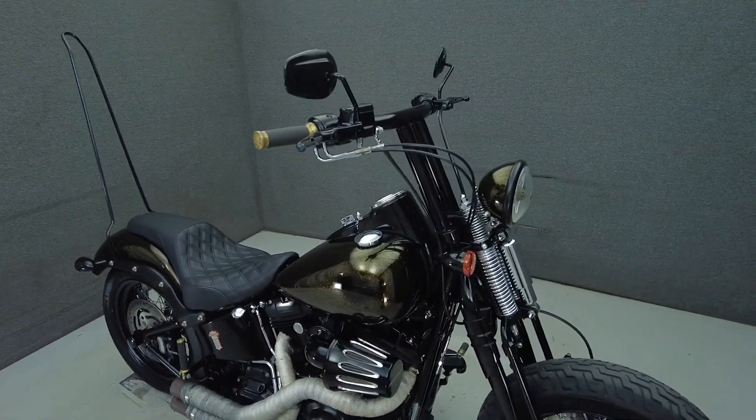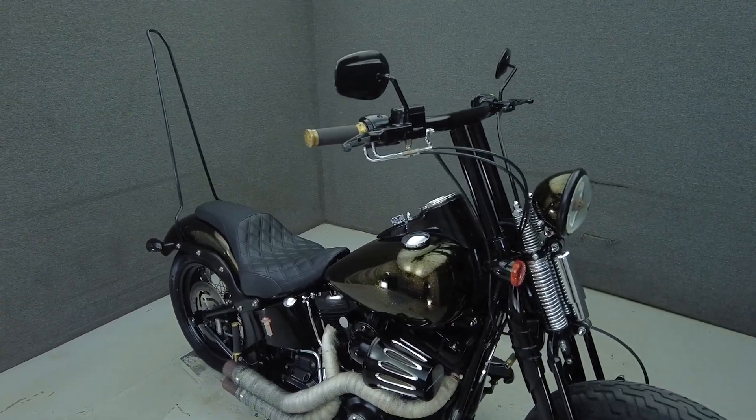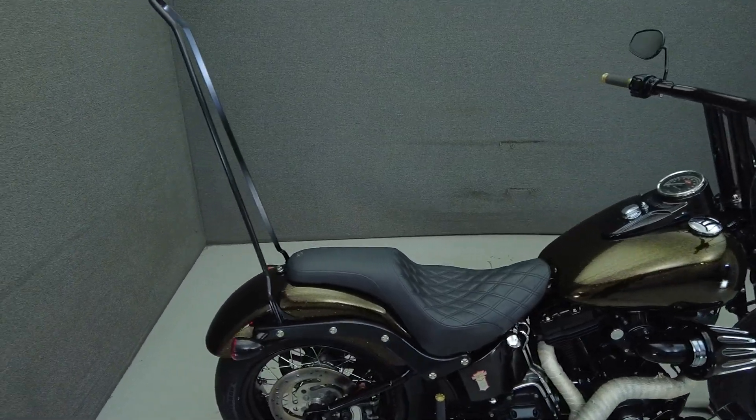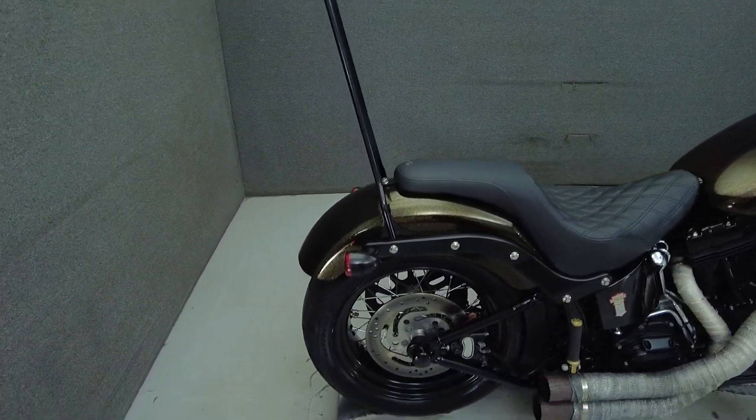It's been upgraded with taller handlebars, levers, screen needle intake, header wrap, exhaust, brake pedal, passenger pegs, axle caps, sissy bar, grips, seat, timing cover, and a primary cover.